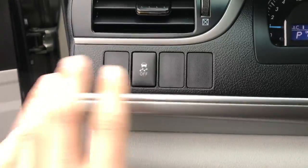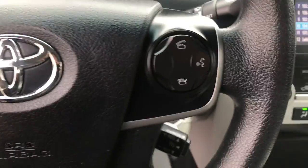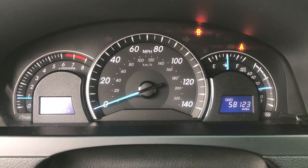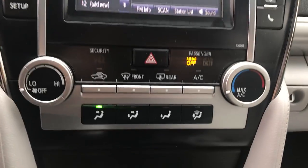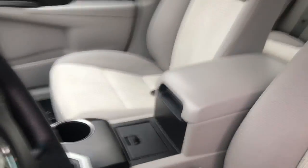Step on inside here. Got your traction control button right there, as well as audio functions on the wheel, your Bluetooth phone, and your cruise. Shot of the gauges — 58,123 miles on this Toyota. Got your audio system here as well as your backup camera. Got your climate control functions there. Got your shifter and center console.